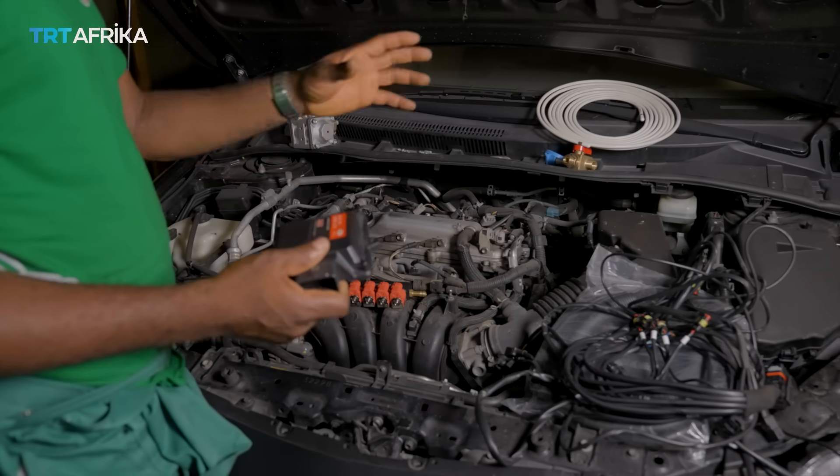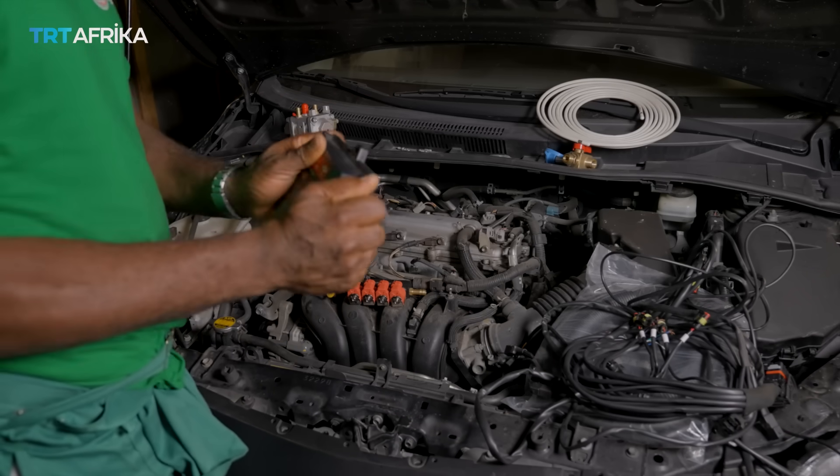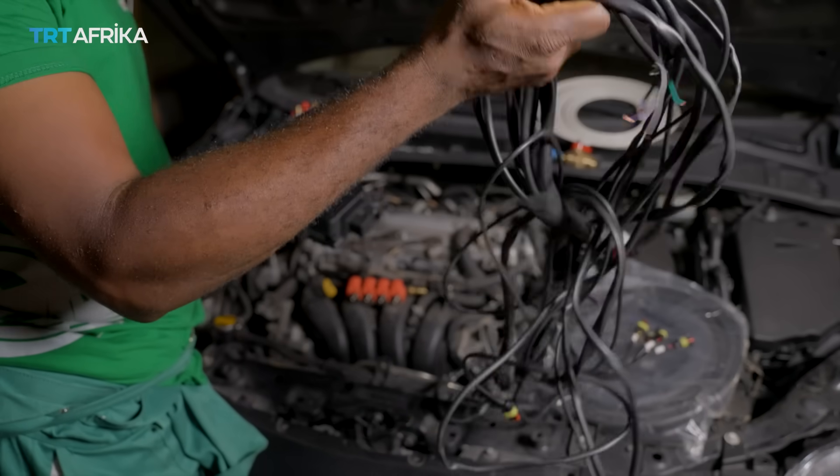Then you have an ECU. The ECU controls the operation of the gas between the engine and the original ECU of the car, and all of that is synced up with these wires.